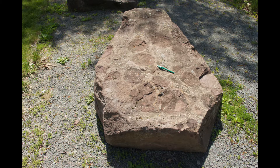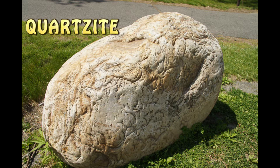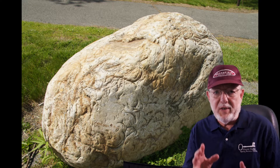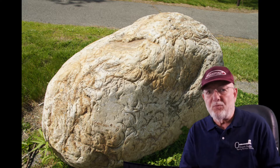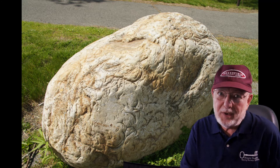The final rock here looks like a giant egg. It's a metamorphic rock called quartzite. So along the geopath we have all three rock origins — the igneous, the metamorphic, and the sedimentary — and they record some really interesting geological history. Let's take a closer look.